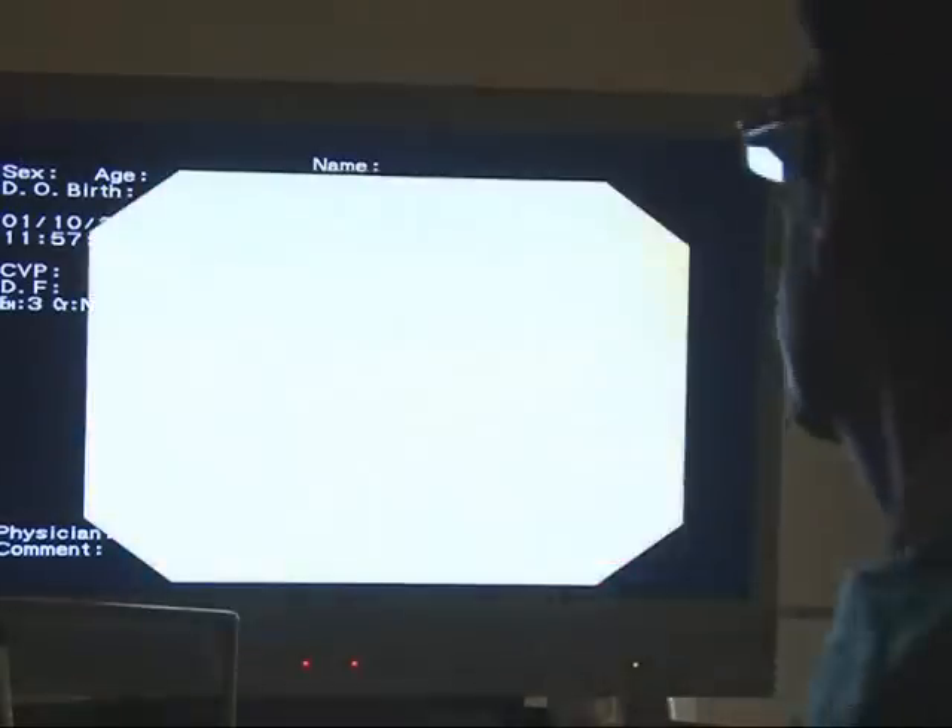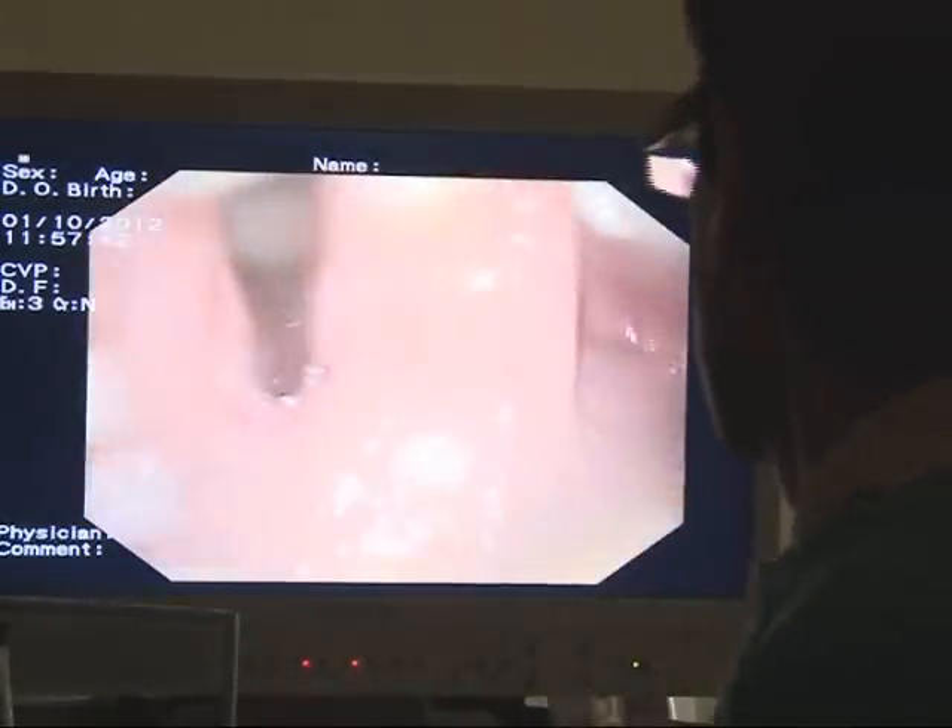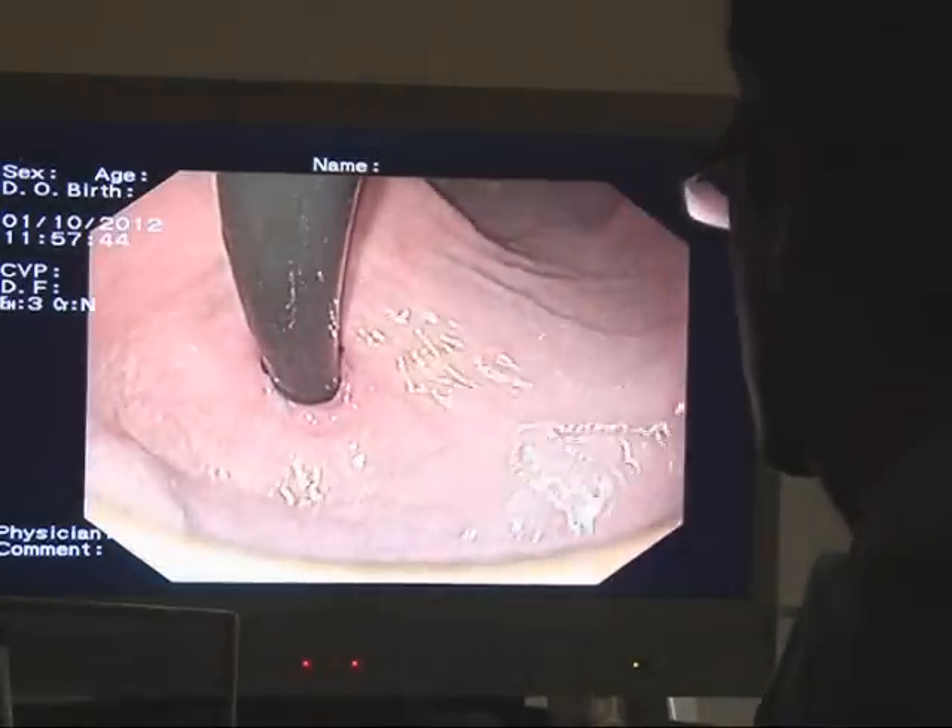Now we are back at the stomach. That looks nice and clean. We don't need to take any biopsy pieces from here. This is the top part of the stomach. It looks all right. So this is the end of the procedure.